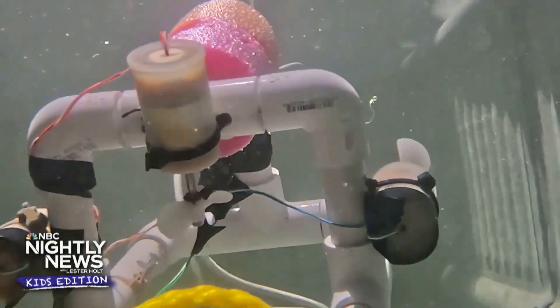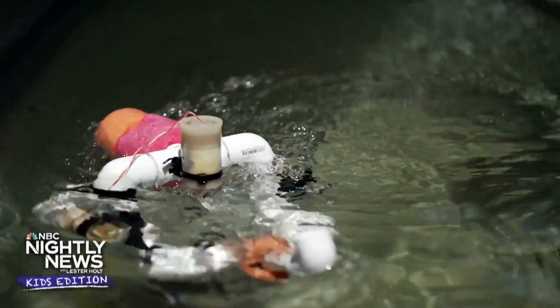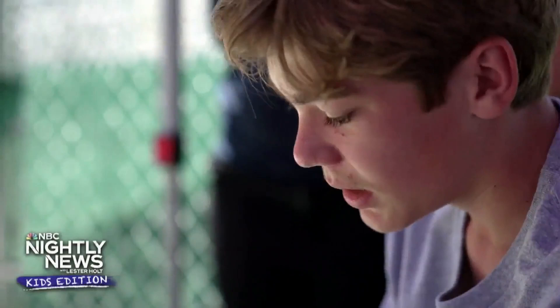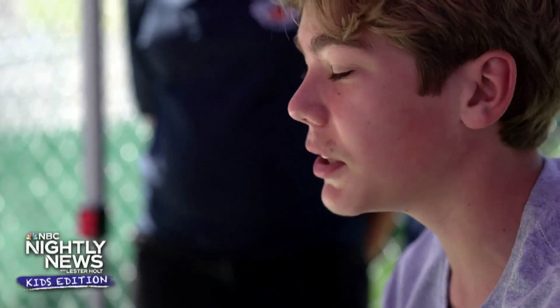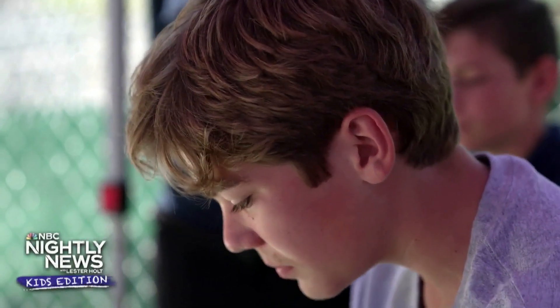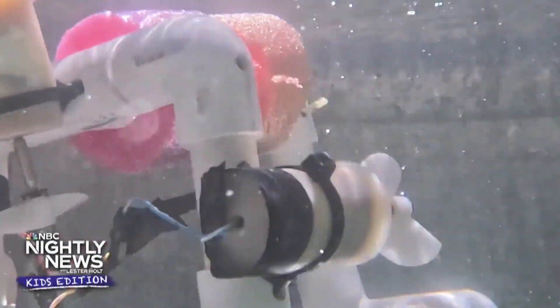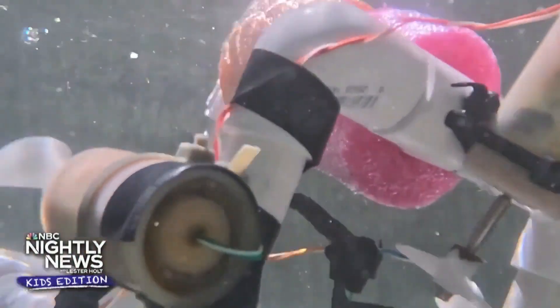Students also create their own underwater robots in a program called Sea Purge. Everything you see here was made by students. You have to take the PVC pipes, cut them down to length, measure them with special tools, fill the motors up with wax, attach the propellers, and waterproof everything.